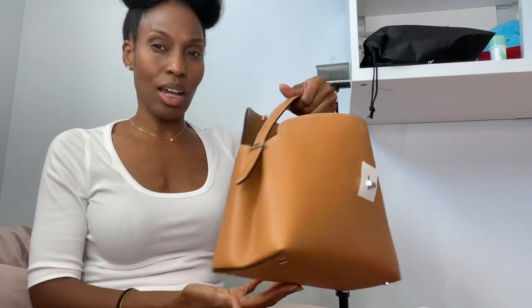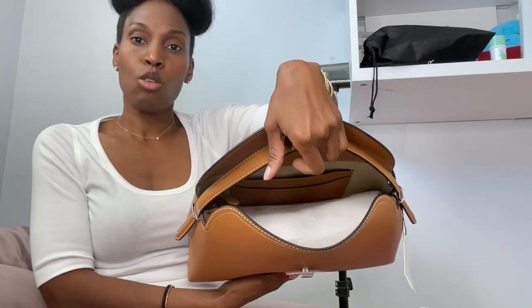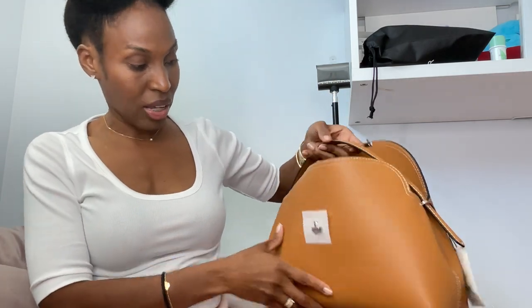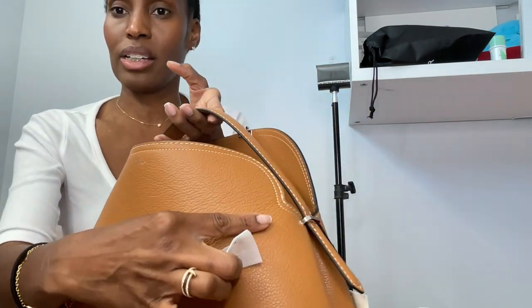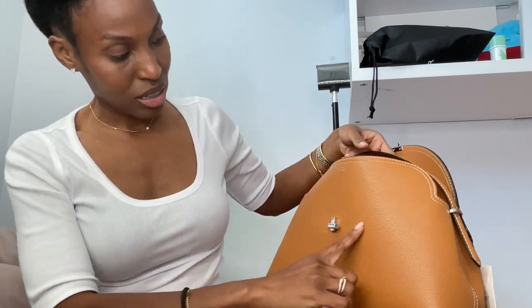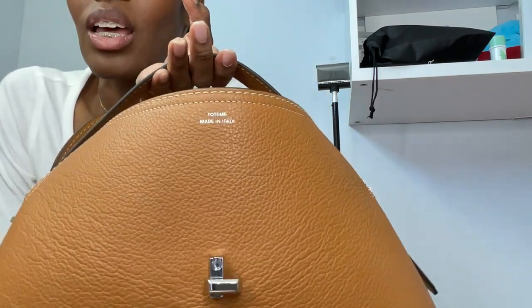It also comes in a clutch size which is just a tiny bit smaller than this one, but what I liked about this bag was that it had the top handle — and I'm a top handle girl when I'm wearing a bag. You can see the graining, which I really love, even though this one is not as consistent as like a Birkin or something, but it's fine — this bag is beautiful.